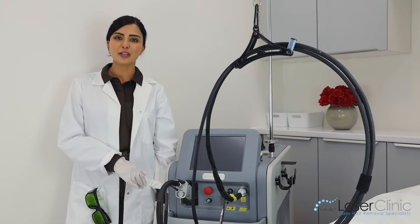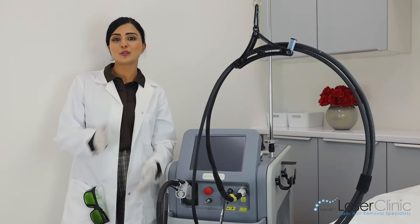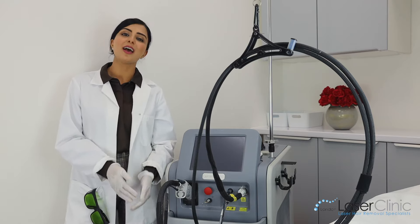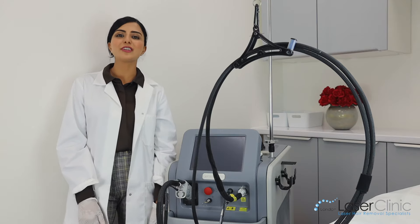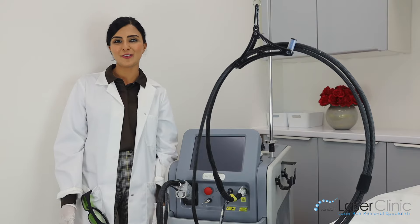Check out our amazing special offers: Men's Full Body £265. We also specialize in Men's Body and Bikini area, and Women's Laser Hair Removal — £199 for full body and full face. Call us today to take advantage of this offer.